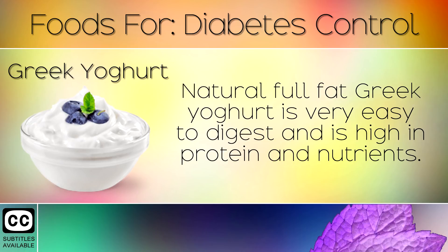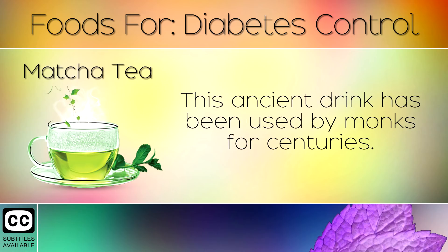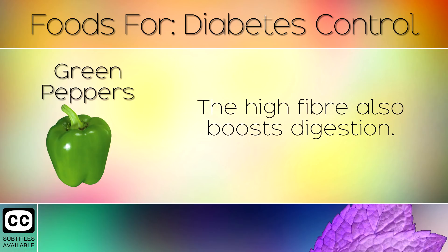14. Greek Yogurt. Natural, full fat Greek yogurt is very easy to digest and is high in protein and nutrients. This will control hunger levels without raising blood sugars. 15. Matcha Green Tea. This ancient drink has been used by monks for centuries. It is rich in antioxidants which lower inflammation in the body and improve cellular health. 16. Green Peppers. These fruits are low in sugar and contain lycopene which protects the body against type 2 diabetes. The high fibre also boosts digestion.